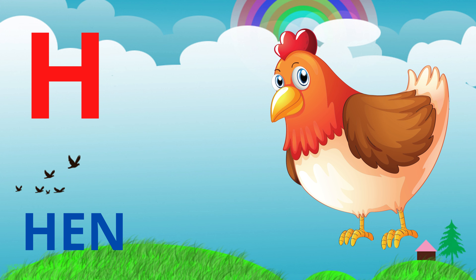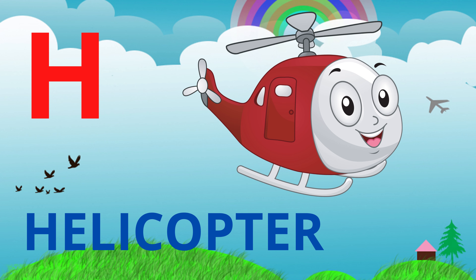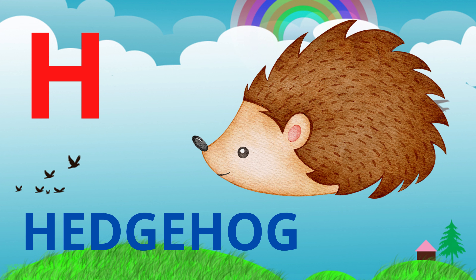Here is hen. An adult female chicken is called a hen. Next is helicopter. A helicopter is used for air transport. And we have hedgehog — one of the oldest mammals on earth.